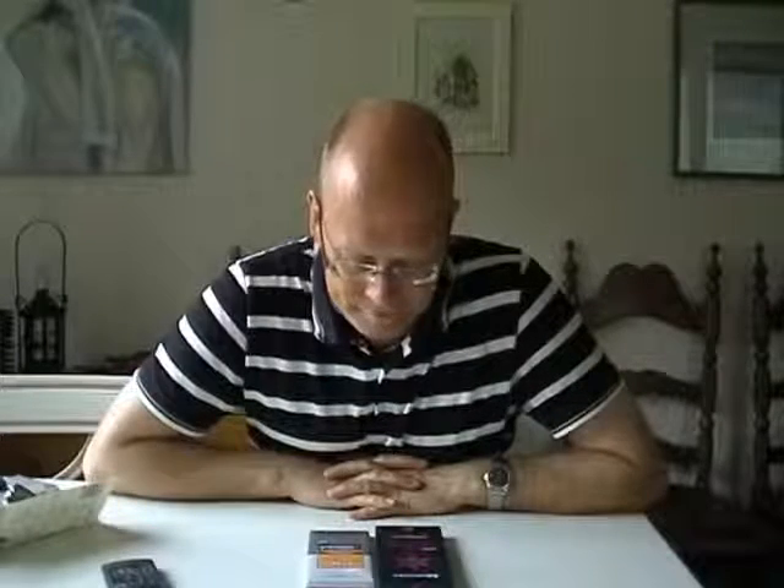Good morning, good evening chocolate lovers, welcome to Chocolate TV episode number 63. I've got two chocolates here, both from South America. One is from a Spanish manufacturer called ChocoVeat.